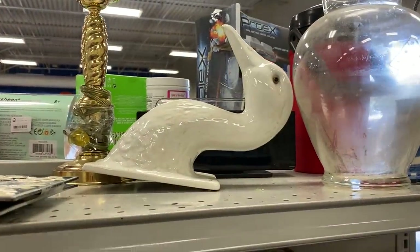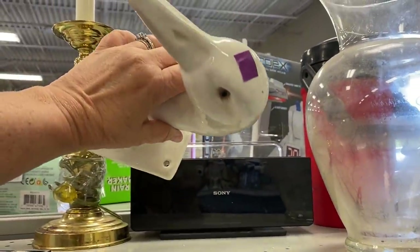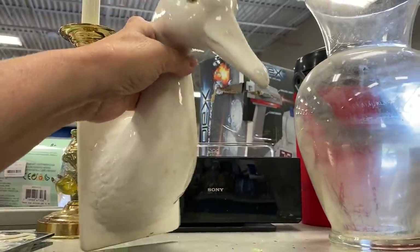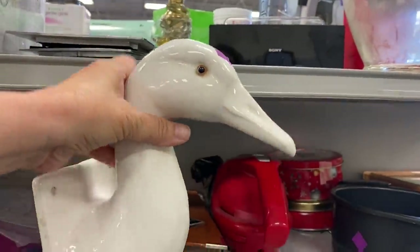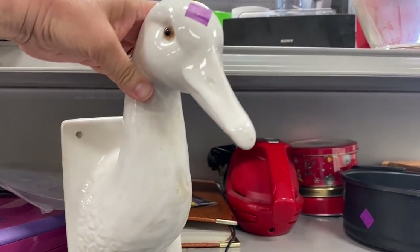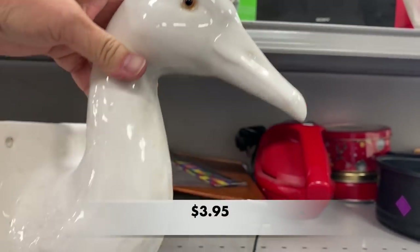I found this vintage ceramic goose head. It is a wall hanging and it had a beaded eye and had a mark on the inside that read 'hand painted in Italy for Domain.' I think this is used to hang aprons or kitchen towels. What do you think this could be used for?